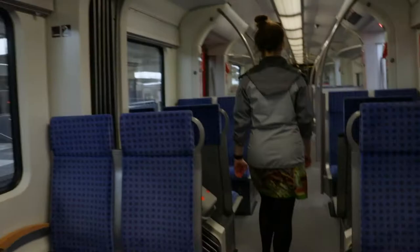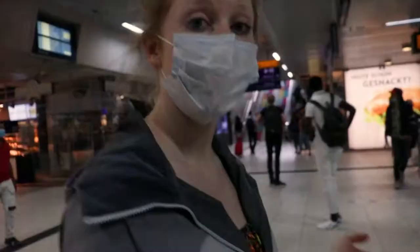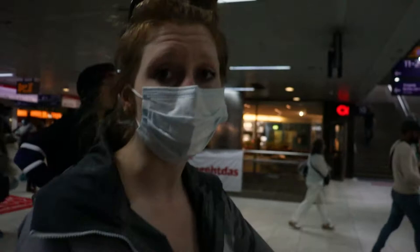As a student, you also get really cheap prices. Just for being a member at a university here, you get a reduced train ticket. It costs around 150 euros and you can travel in your whole state for six months. If you bought single tickets it would cost so much more, so it's very worth it.